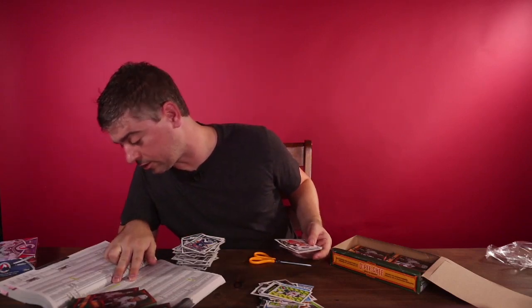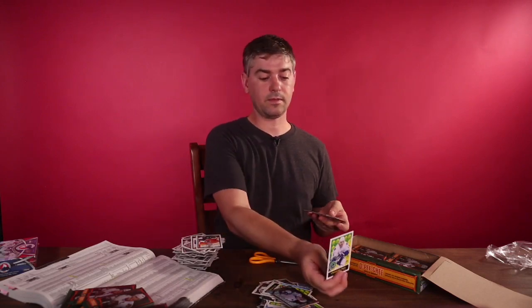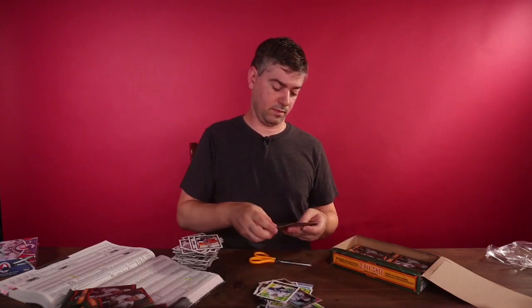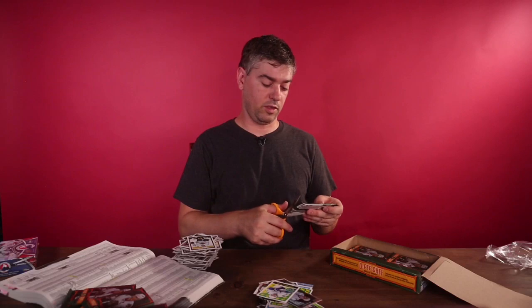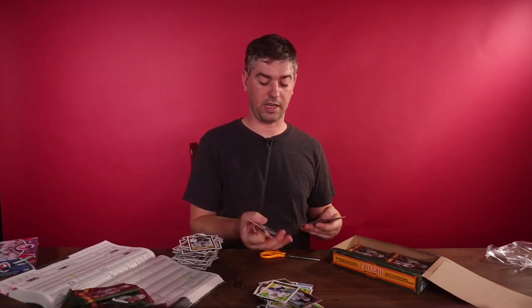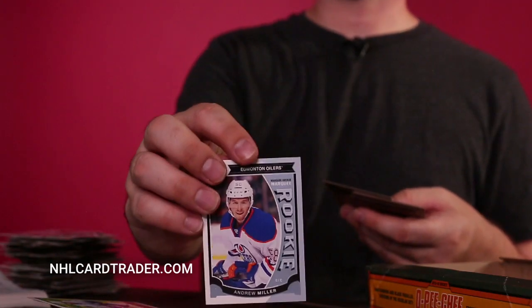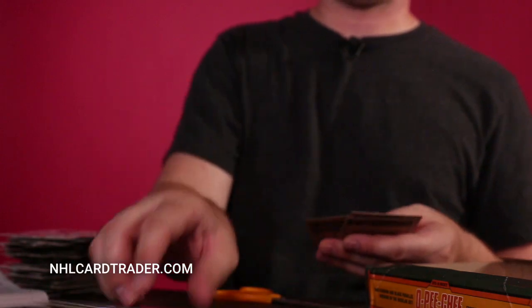Nothing over the 600 number yet. If we pull one of those, they're worth a lot — like $40 or $50 bucks, sometimes less. Here's another rookie card. I know I'm going through this fast — if you want to see some of these cards go to my website. Tobias Reeder, Arizona Coyotes. Another rookie card. Brad Richards, Chicago Blackhawks.